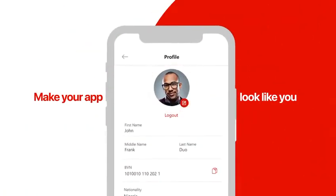Make your app look like you. Select your preferred language from the four available.